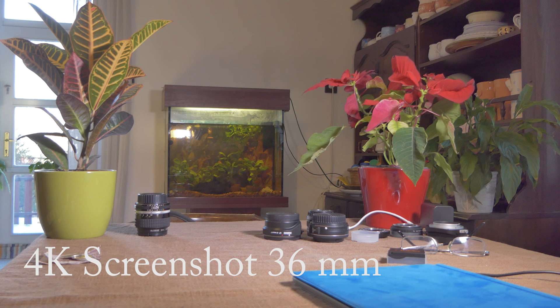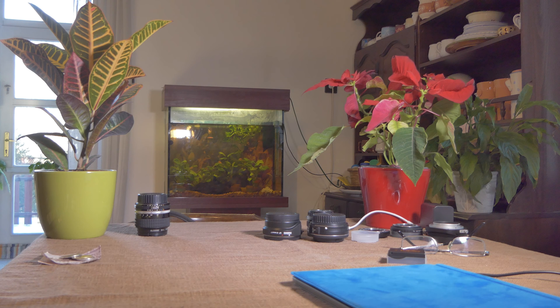Hey, this is a short demo video to show that the real field of view of Cinema 4K on the Panasonic FZ2000 is about 33mm and not 25mm.